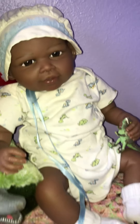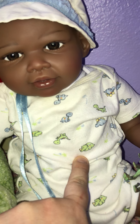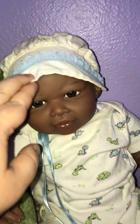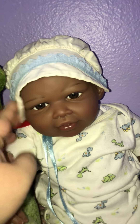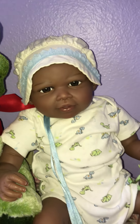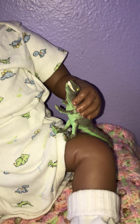Over here we have Tiana wearing her brother's clothes — it's got little bitty dinosaurs on there, three different kinds. She's also got on this cute little bonnet that I found, made for a cloth doll by my grandma. I thought it would look cute on her, it's got a little flower on the side, and it fit her perfectly. She looks adorable and she's got a little dinosaur too.